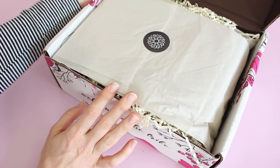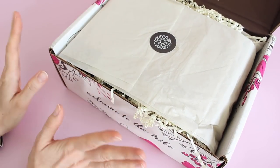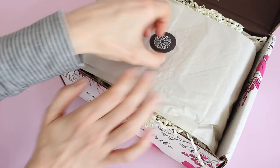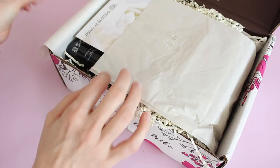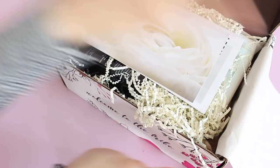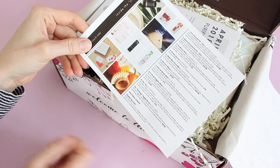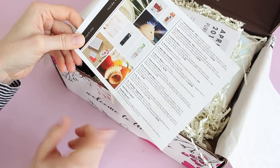Like I said, personal favorite. I love it. Everything from the packaging to the product card to the value every month — everything is just perfect in my opinion. On top we've got our product card. On the back it has a picture of everything, a little bit about them and the retail value.